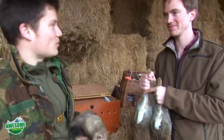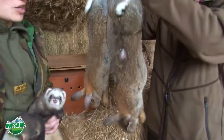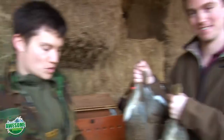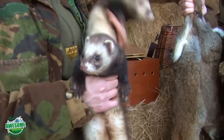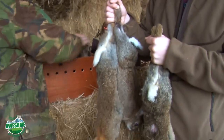We've had a good day's ferreting out on George's farm - we bagged three rabbits. We did let a couple get away through the nets, but we'll have more for next time. The ferrets will go home now and have a good snooze, and we'll take the rabbits back, skin them, gut them, and cook them.